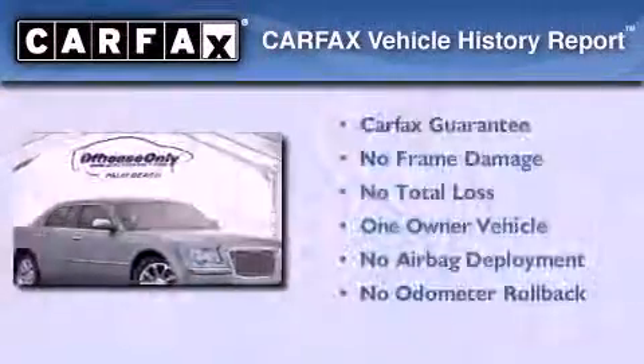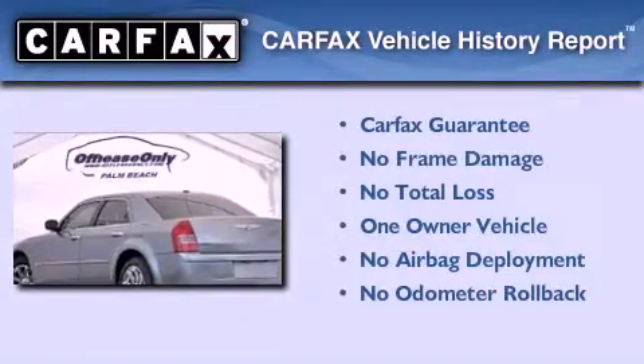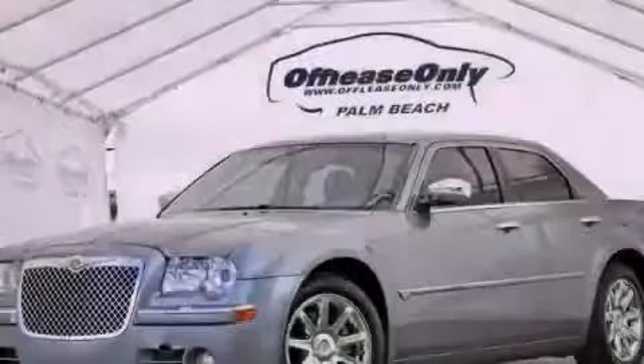This Chrysler has had only one owner and it qualifies for the Carfax buy-back guarantee. Contact us today and schedule your opportunity to see this automobile in person.